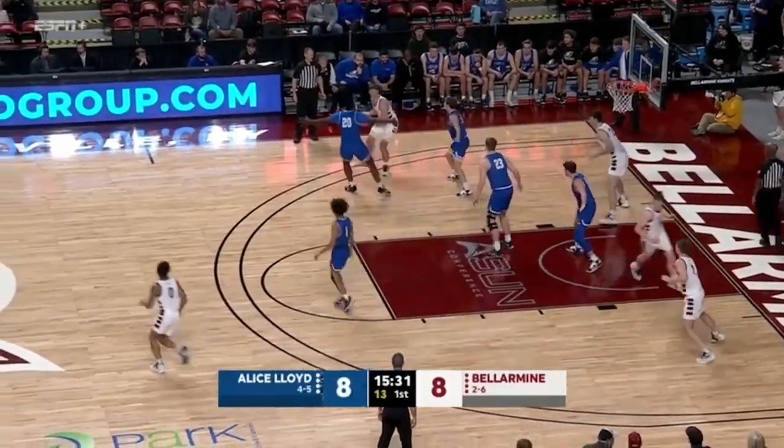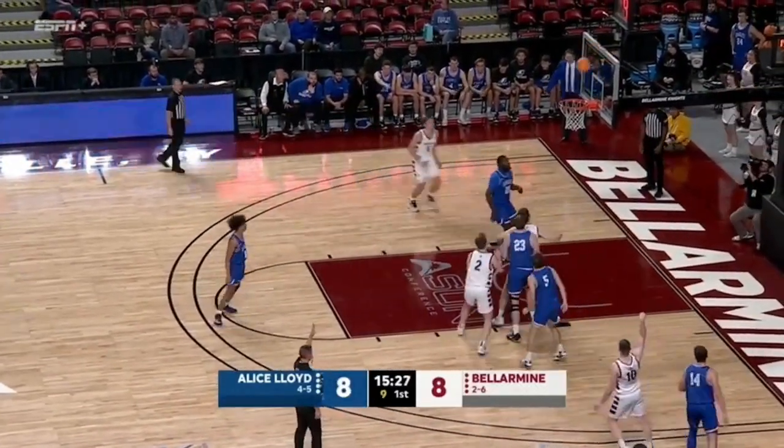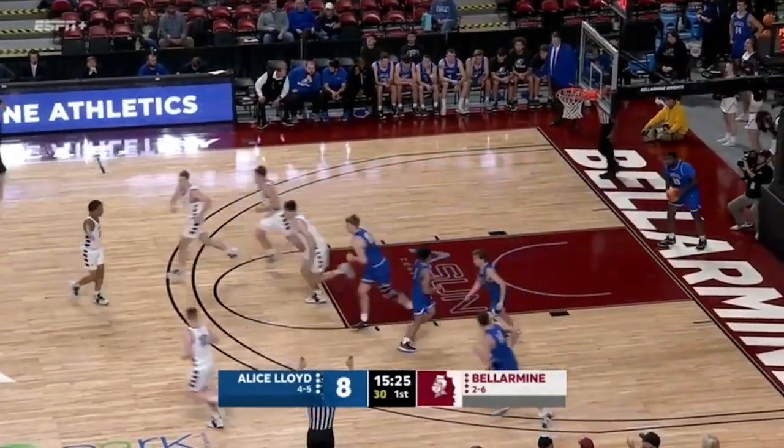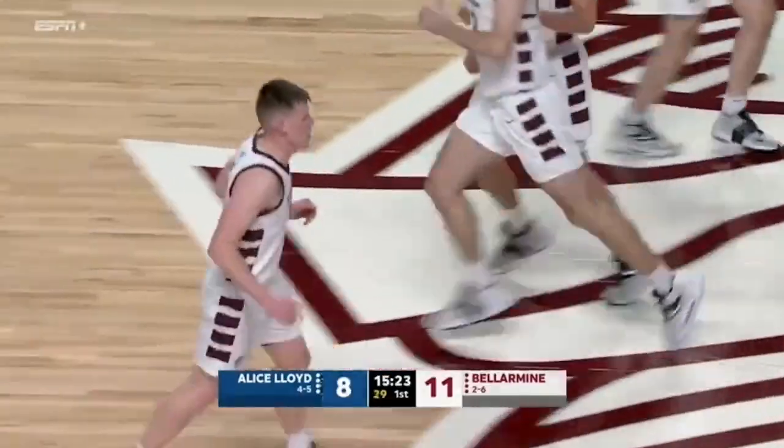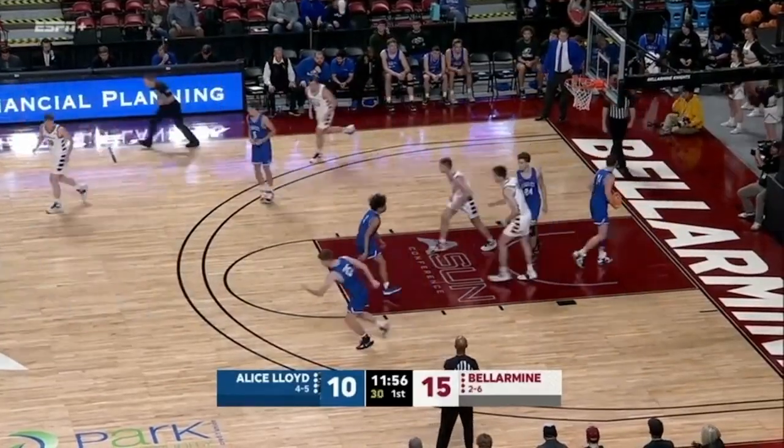UCLA — they got blown out at the end of the UK game because UK hit a bunch of threes. Here's Garrett Tipton hitting a three for Bellarmine. Three of them already. The NCCA postseason. Freem wide open on the cut.